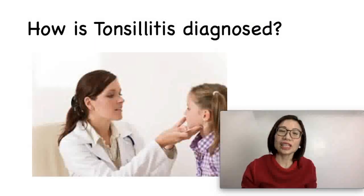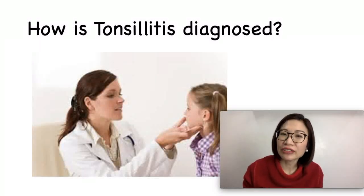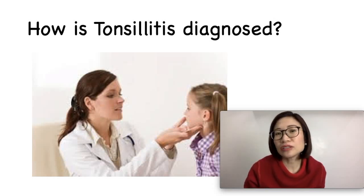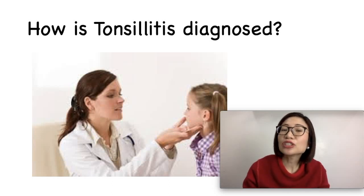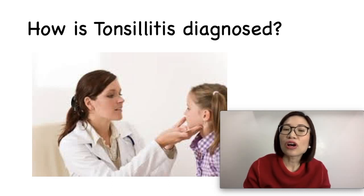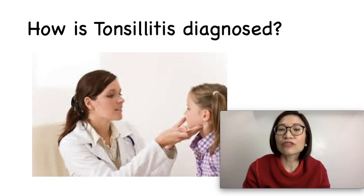How is tonsillitis diagnosed by the doctor? The cause of tonsillitis might be viral or bacterial, and the symptoms are the same for both. The doctor performs a strep test to determine the appropriate treatment. In the office, the doctor will examine your child's throat using a tongue depressor and light, looking for redness, white spots, or swollen tender lymph nodes. Your doctor may also perform a rapid strep test or, for more accurate results, a throat swab sent for throat culture.